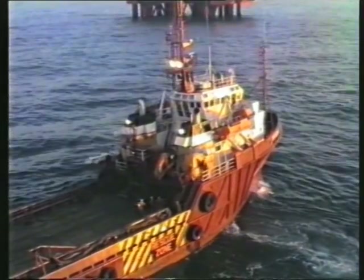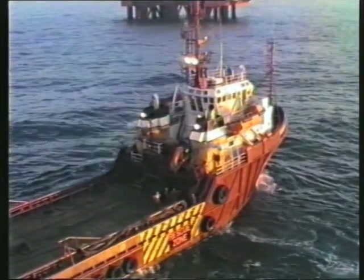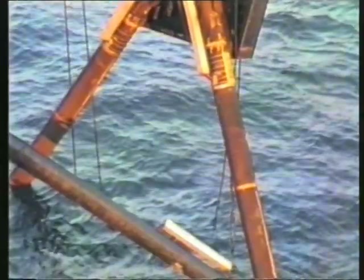Right on cue, the flare jacket arrives, but predictably it's lifted off the barge in the middle of the night. By first light, it's already well on the way to being upended.